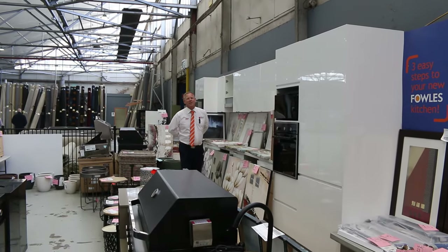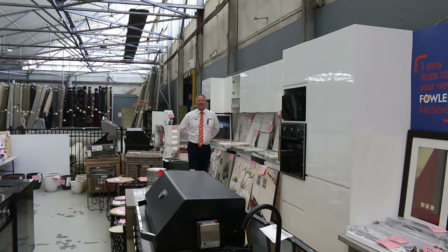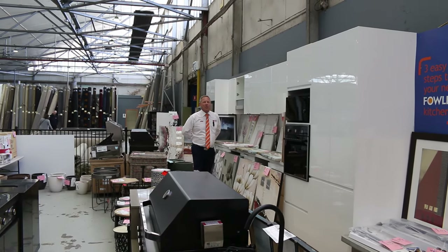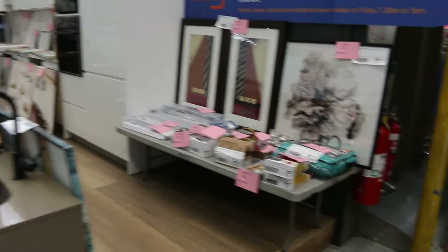Hi, I'm Liam from Fowles, and welcome to the Home Renovators Auction Preview for Wednesday the 20th of December 2023 at 10am. Well, it's the last one, folks, and it's an absolute ripper. We've got heaps and heaps of unreserved stuff to get through tomorrow.